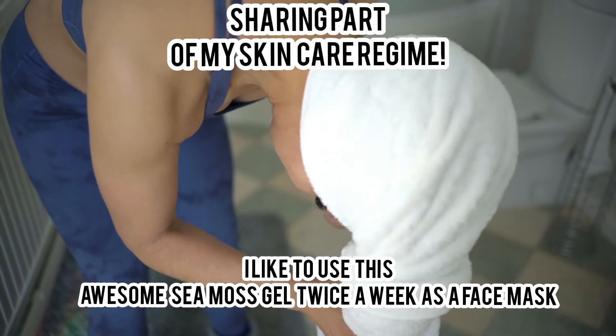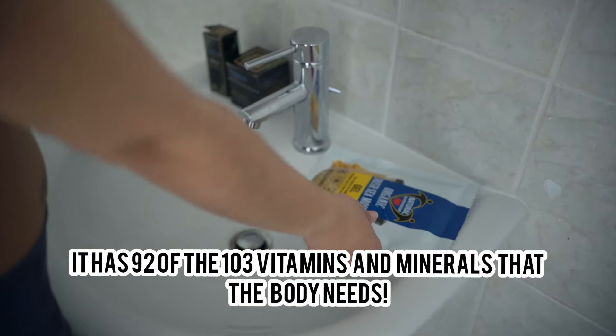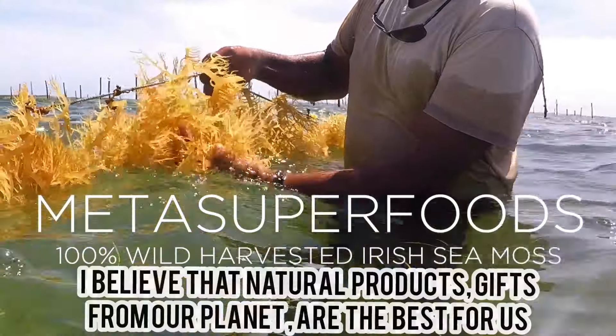I like to apply this awesome CMOS gel twice a week as a face mask. It has 92 of the 103 vitamins and minerals the body needs — try finding that in another natural supplement. I believe in nourishing my skin both from the inside out and the outside in.